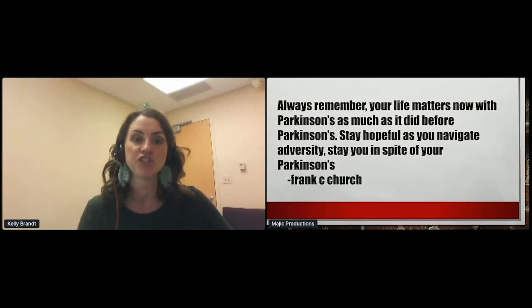From Frank Church. That's all I have. Thank you very much, Kelly. Great job.